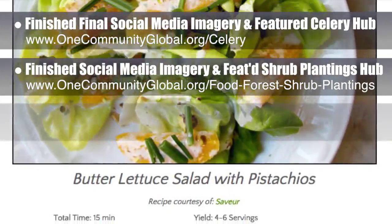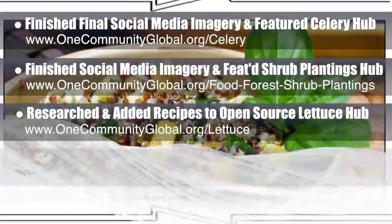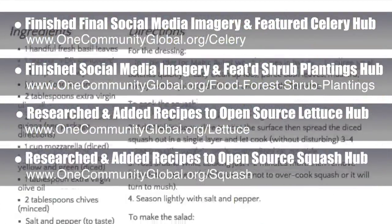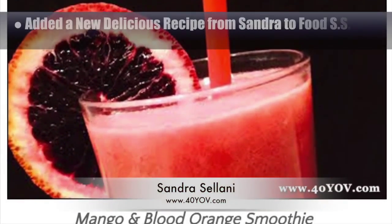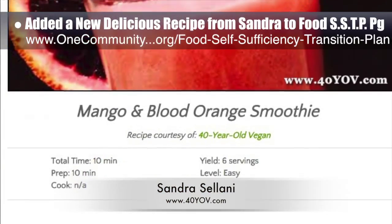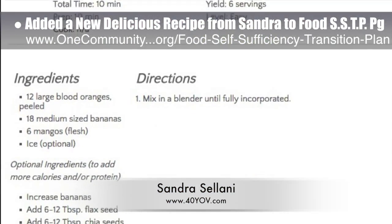We also researched and added the final major component to the open source lettuce hub recipes, and did this for the open source squash hub as well. These first recipe lists will grow as our food experts continue designing the food self-sufficiency transition plan for remote village construction. We also added a new delicious recipe from Sandra Salani, vegan chef and author of What's Your QB — a mango and blood orange smoothie — to the food self-sufficiency transition plan page.